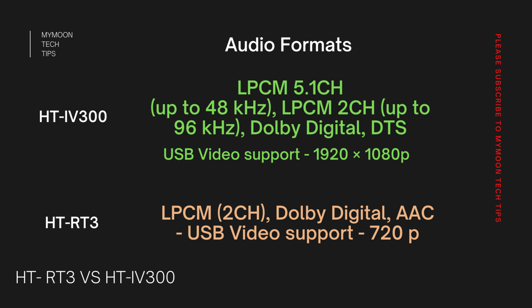When it comes to audio format support, IV300 wins with flying colors because it can support Dolby formats as well as DTS. HD-IV300 can support linear PCM up to 5.1 channel, whereas RT3 can support only linear PCM 2 channel. Linear PCM is essentially stereo channel support, so with IV300 you can get 5.1 surround even from a device without Dolby Digital encoding. RT3 supports only Dolby Digital and has no DTS support. In terms of USB video support, HD-IV300 can play full HD videos whereas HD-RT3 can play only 720p HD videos, making IV300 much better for watching movies from a hard disk.